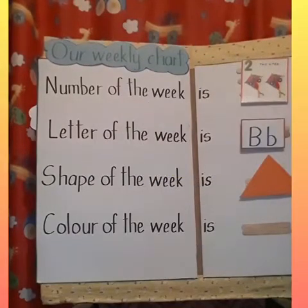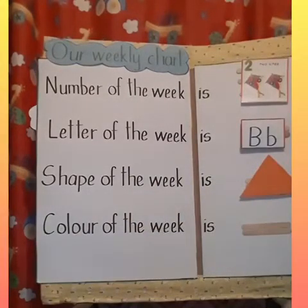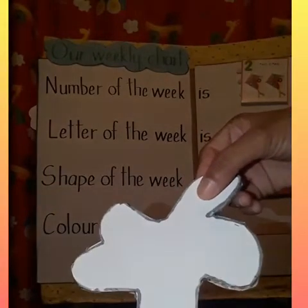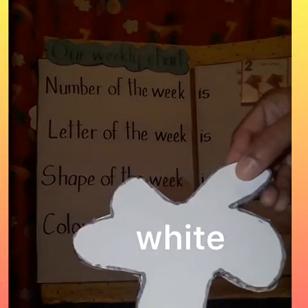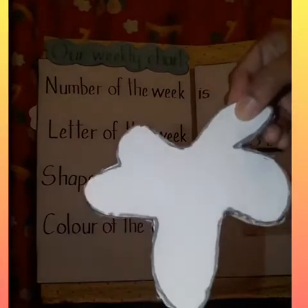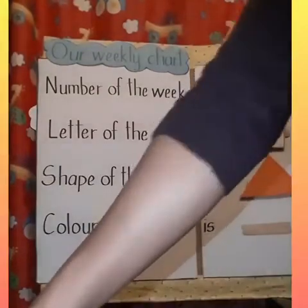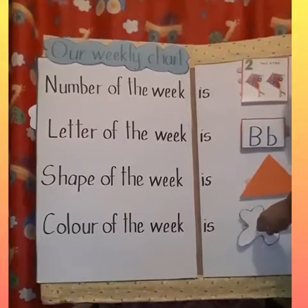And our fourth sentence says, color of the week is. What color is this boys and girls? White. What color is it? White. So the color of the week is white. You can look around your house and see if you can find any white objects and show it to your mom and dad at home. So the sentence will now read, color of the week is white.